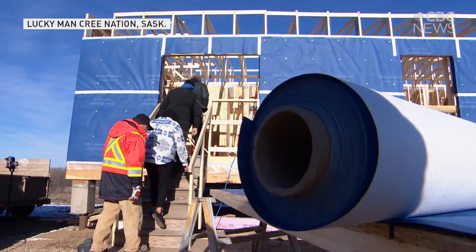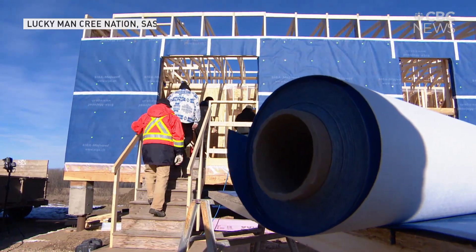This First Nation in west central Saskatchewan has 3,000 hectares of land, but just one house — the one being built behind us. It's built from recycled wood from an old grain elevator, and it's one of a few dozen they're planning to build as part of a net zero community.